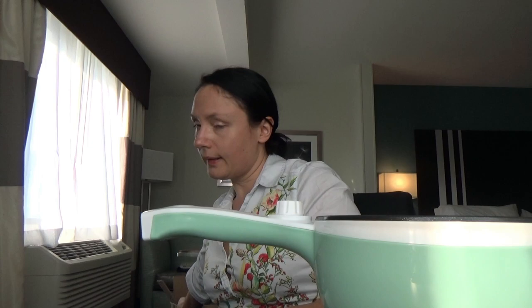When it comes to hotel cooking in Europe, in a lot of hotels you might just have a kettle. In some hotels in Spain we didn't even have a water kettle, so it was very good to have a rice cooker with us. A rice cooker is really good, and here in the US we bought this pot — it is called Dezin. I'll just show you the box so you can know the name.